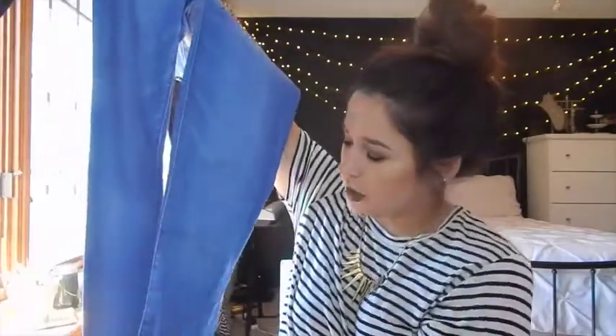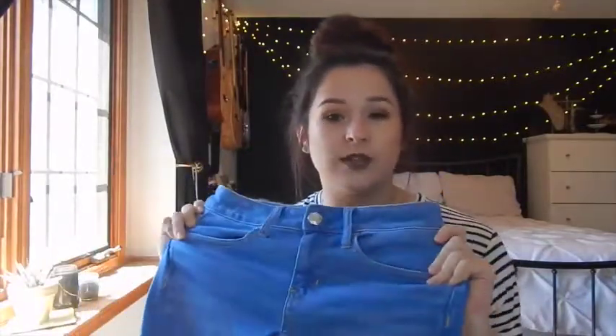So my first stop was at American Eagle, and I got two pairs of jeans. American Eagle has my favorite jeans because they have regular, long, and short sizes, and I have short legs, so they fit me perfectly. The first ones I got are just very blue regular skinny jeans. Something about these just reminds me of the 70s — the color is super cute. And I don't have any jeans like this at all, so I'm really excited to wear these.